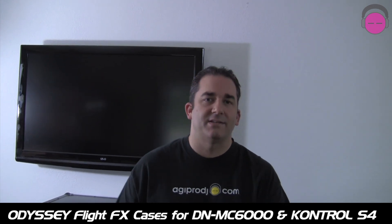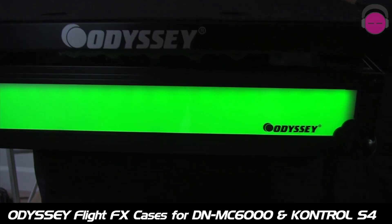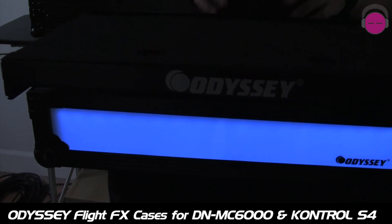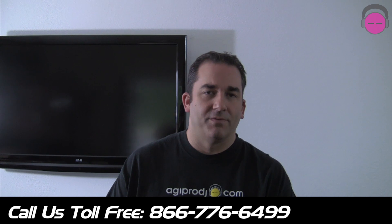People have been asking for these cases. The Denon DNMC6000 cases are in stock right now, and the S4 cases will be in stock in two to three days. Supplies are limited for both of them, so make sure you place your order today.